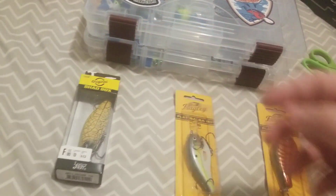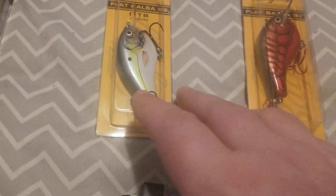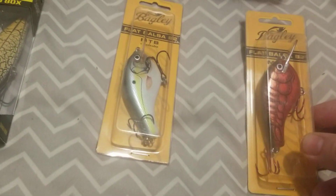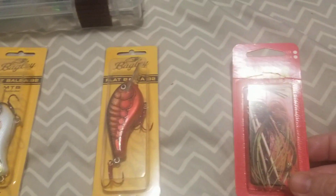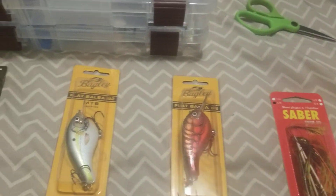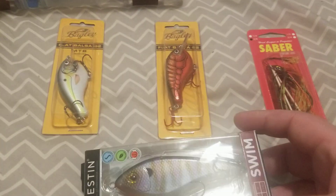We also got two Bagley lures here, both the same — Flat Balsa B2s. I also picked up a swim jig, and what I can't wait to use is this Westin swimbait.